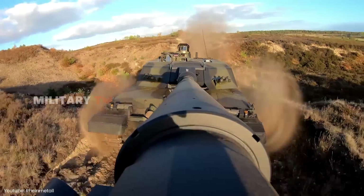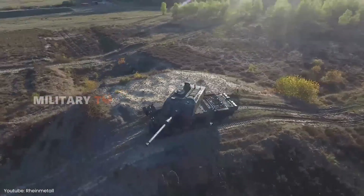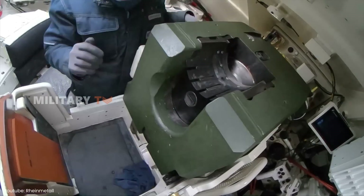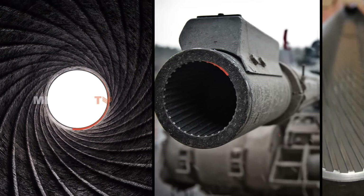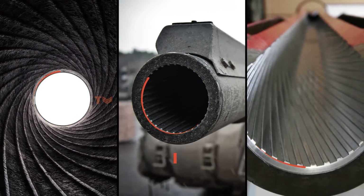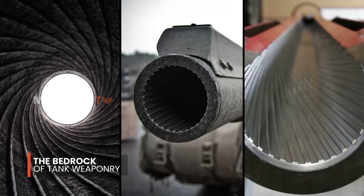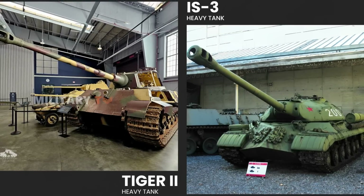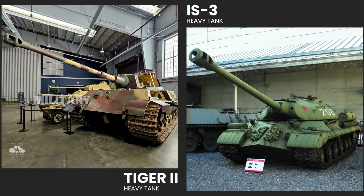To truly grasp the significance of the Challenger 3's transition, let's take a historical journey back to the origins of tank warfare. Rifled barrels, deeply woven into the fabric of firearms history for over two centuries, served as the bedrock of tank weaponry during the tumultuous world wars. Tanks like the heavy-hitting Tiger II and the formidable IS-3 were armed with rifled guns, leaving an indelible mark on military history.